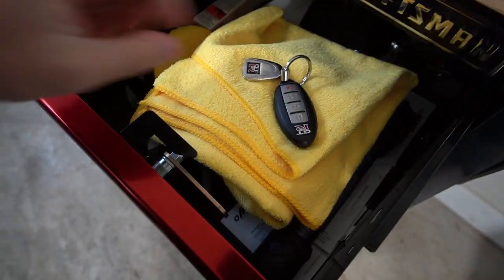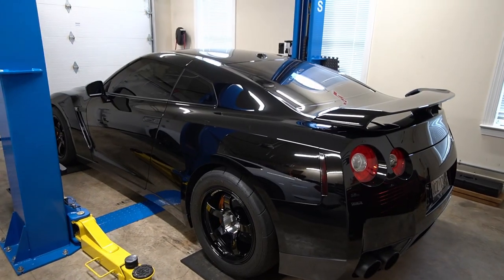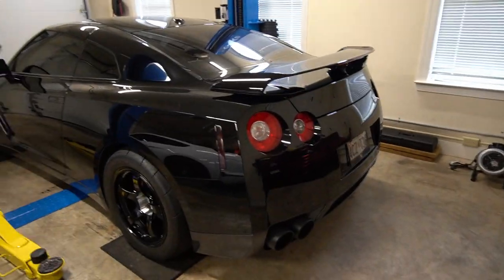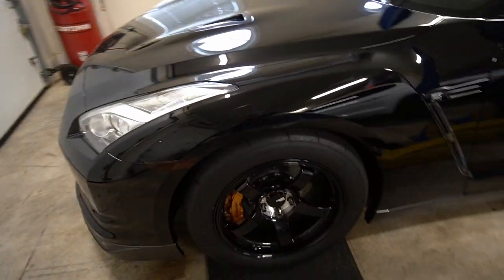Welcome back to another video! Feels good today, a little chilly. I've been reading the comments — you guys want to see a video with the GTR, here it is. Quick little backstory: it is my dad's car, a 2009 GTR built by Workhorse Performance, located up in Cecil County. Right now it's at a thousand horsepower.